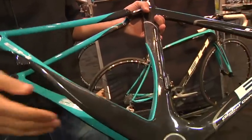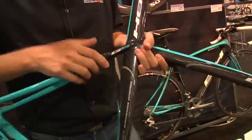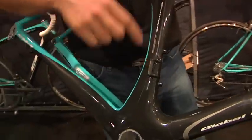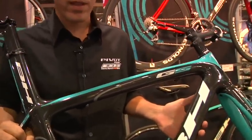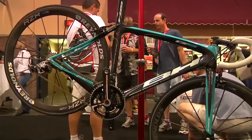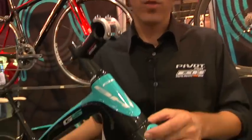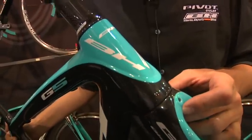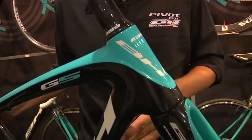Carbon construction everywhere — carbon dropouts, carbon front derailleur hanger. Now, you might think that with a frame this light, stiffness and performance would suffer, but this frame is up to a hundred percent stiffer than previous generation BH frames. An inch-and-an-eighth to one-and-a-half inch tapered steer tube greatly increases the overall front end stiffness of the bike.